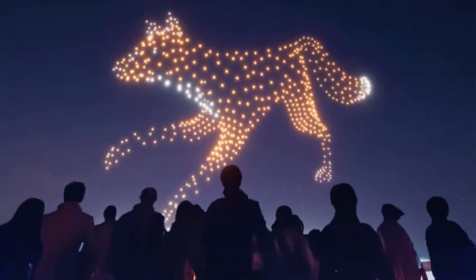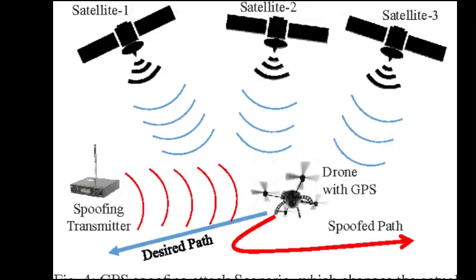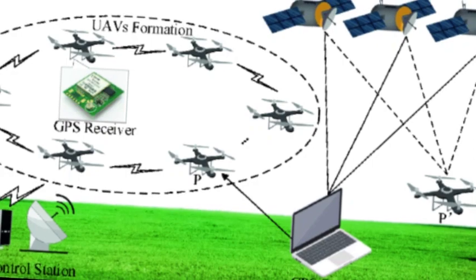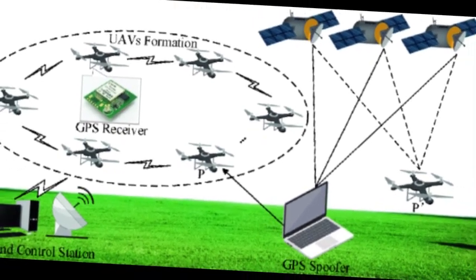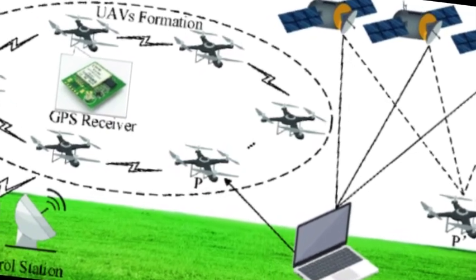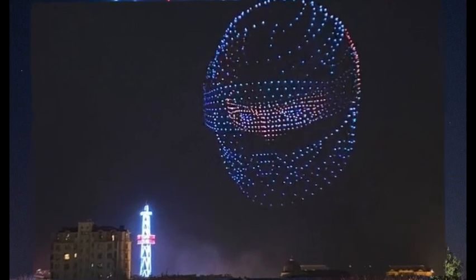Vision is key. Each drone, a beacon of festive radiance, is meticulously crafted with cutting-edge GPS technology, transforming the night sky into a canvas of synchronized perfection. Witness the harmony of innovation and holiday spirit as GPS technology propels these aerial artists to new heights, creating a symphony of synchronized brilliance that captivates hearts and transforms the ordinary into the extraordinary.